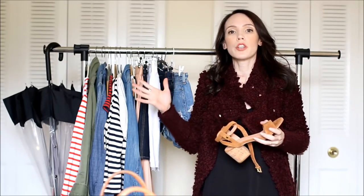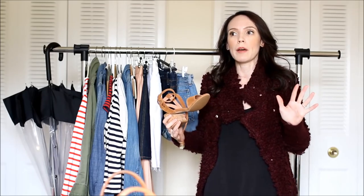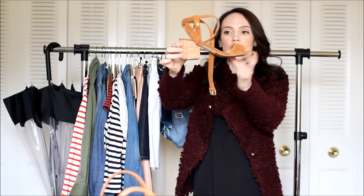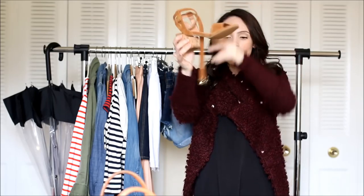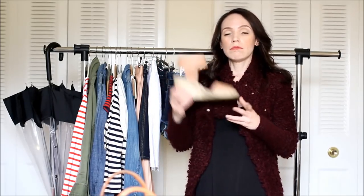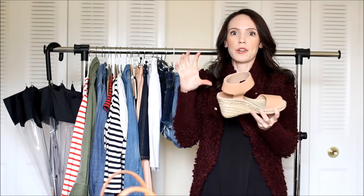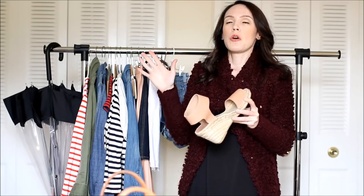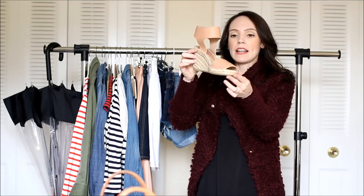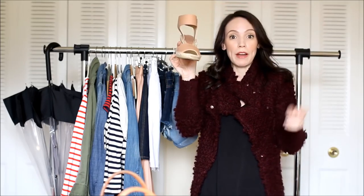Block-heeled sandals are super huge and I see them everywhere right now, which I'm thrilled about because they're much more comfortable. I picked these up recently from Seychelles Morrison — just a two-inch heel in brown suede that wraps around the ankle. Those go with pretty much everything. A wedge espadrille is also always a good option. I picked these up last year — they're by Vince, velcro around the ankle, and not too high of a heel height.